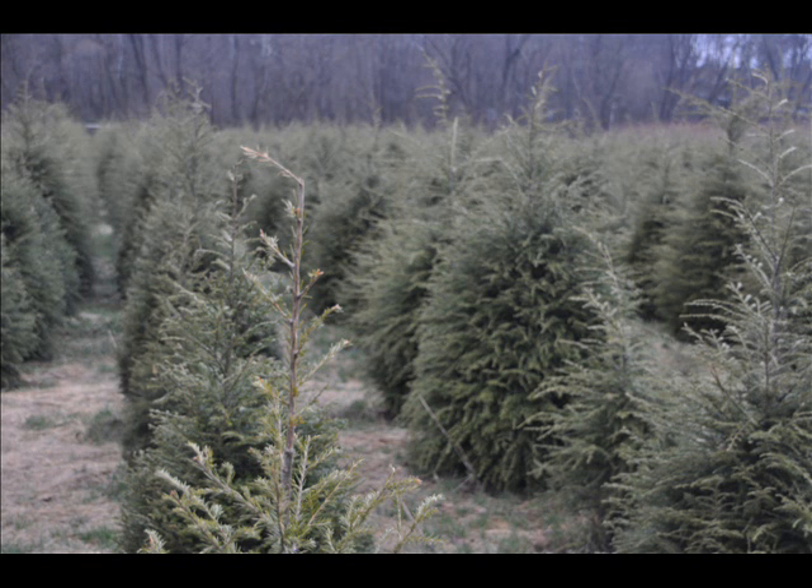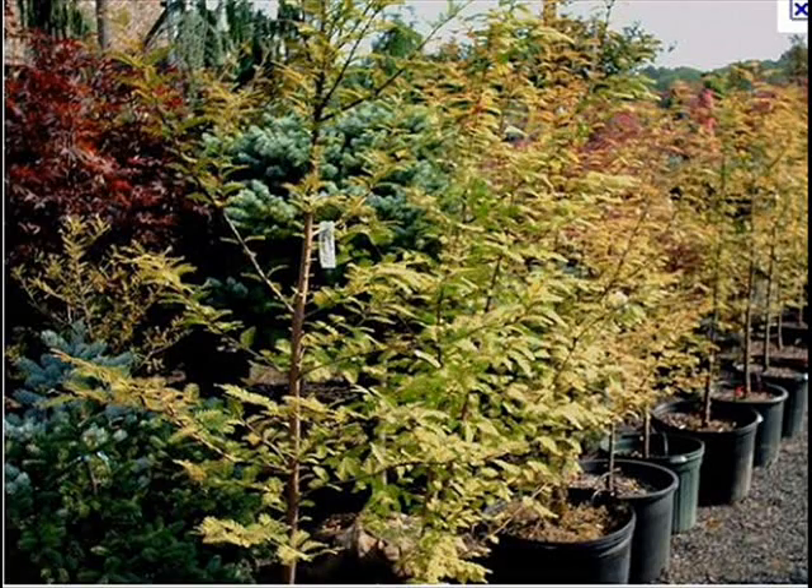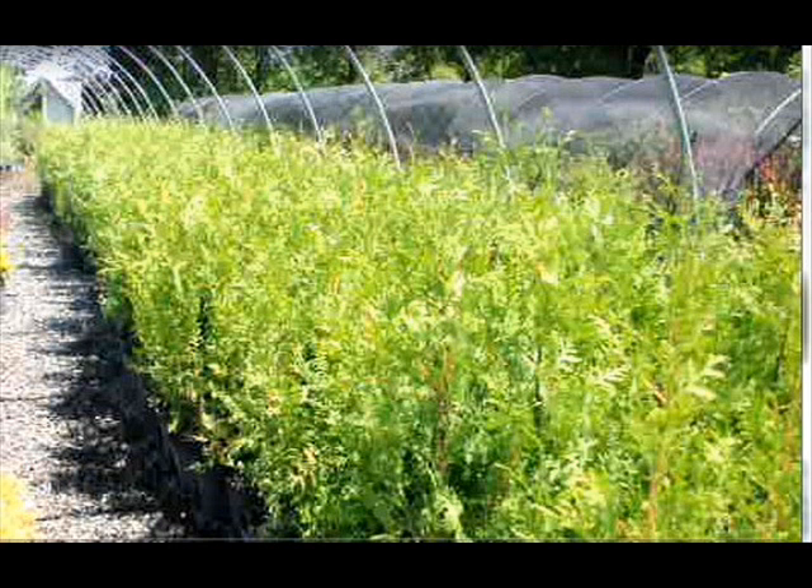We can also supply you with bald cypress, larch, and eastern red cedar. In the way of shrubs we have arrowwood viburnums, bayberry, blackhall viburnums, a whole range of viburnums, and dogwoods — red twig and silky dogwoods — as well as elderberries.